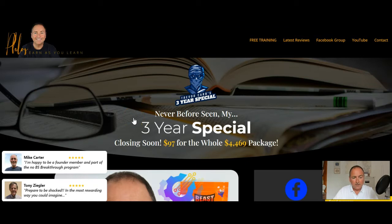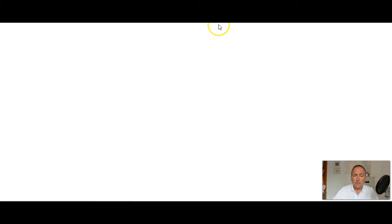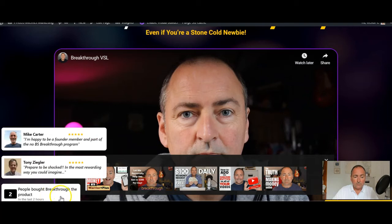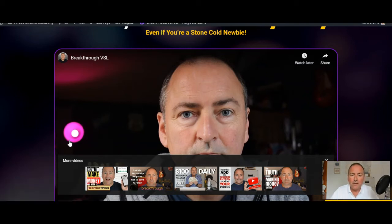You'll see Mike Carter saying 'happy to be a founder member and part of the no BS program,' and Tony Ziegler comes up. These are genuine reviews, and you've seen this sort of thing before. But also, if I click on this it goes through to my link for my sales page for that particular product — Breakthrough VIP training. You can see that comes up, and also two people bought Breakthrough in the last two hours. That's very, very powerful — it's giving you social proof that people are buying the products.